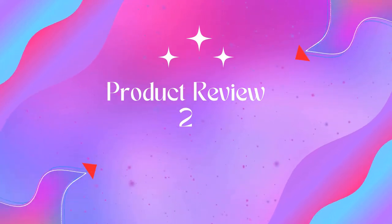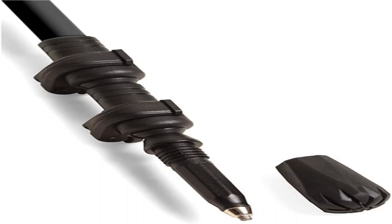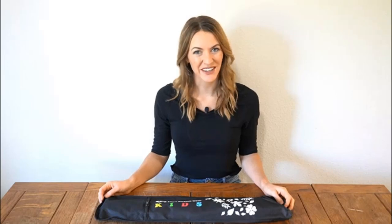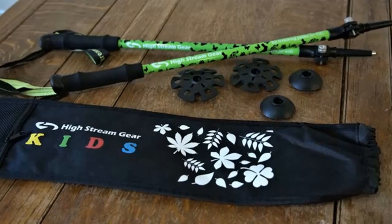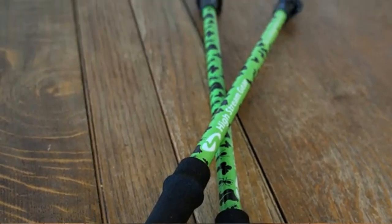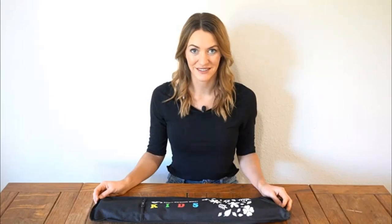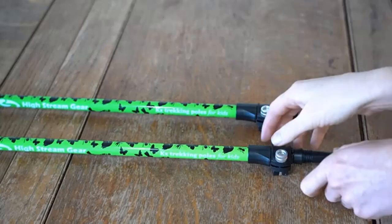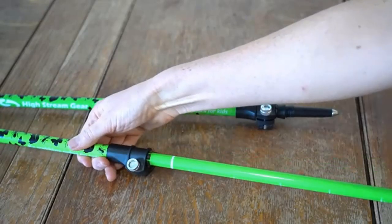Product 2: Montem Ultralight 100% Carbon Fiber Trekking Poles. Montem carbon trekking poles have been reviewed by Backpacker Magazine as the best affordable carbon pole available. Our light, sturdy, and reliable design made it through thousands of miles throughout New Zealand. We don't sacrifice quality for cost, and neither should you.